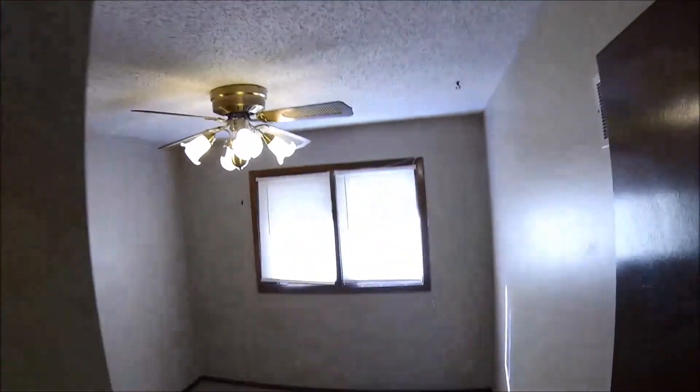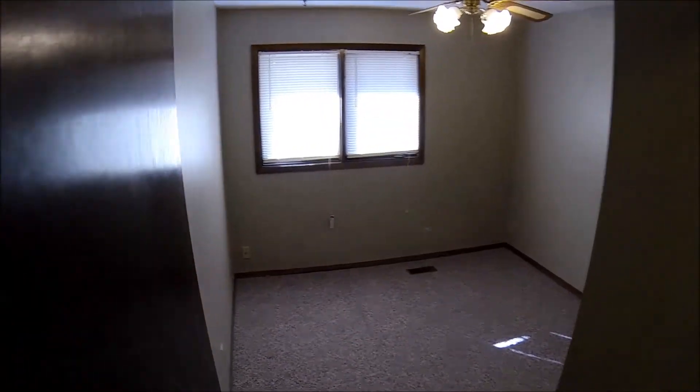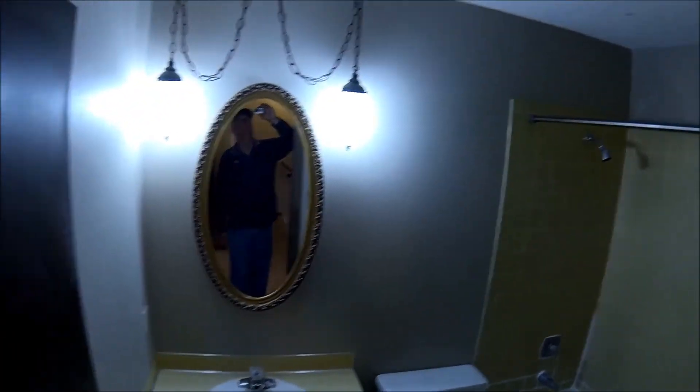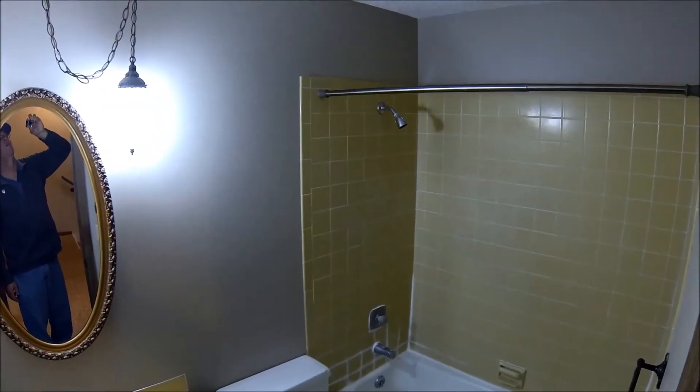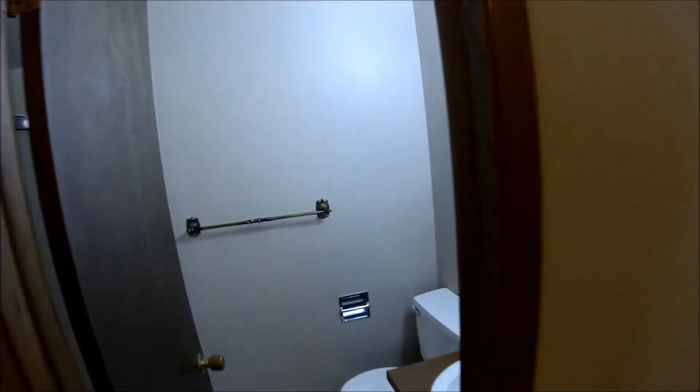All three bedrooms are upstairs. There's one, two, and then the bathroom — main bath — and a closet. And then the master bedroom, and it does have its own bath with a shower.